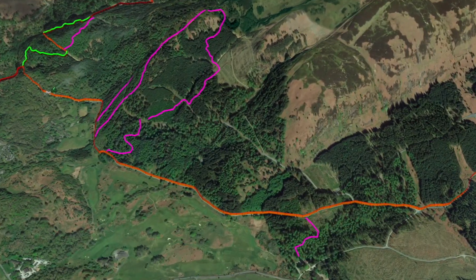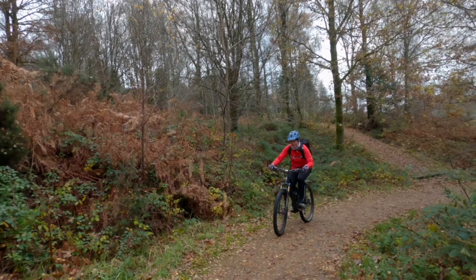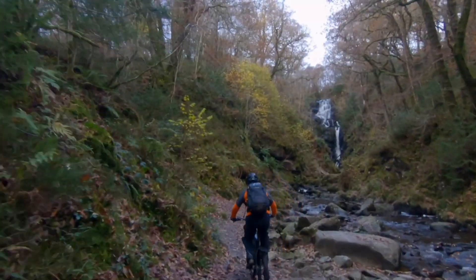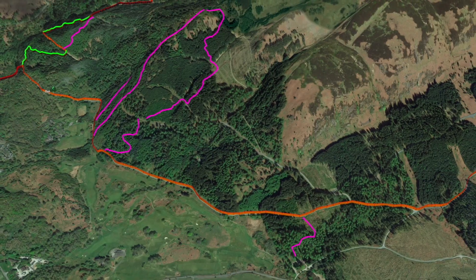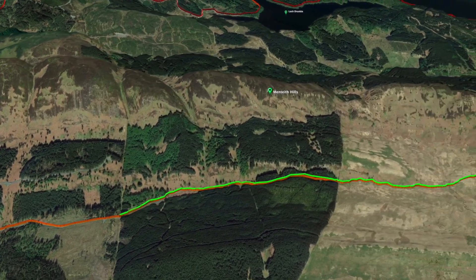So we climb out of Aberfoyle up onto Route 7 and enter the park. We go and have a quick visit to the waterfall — quite impressive, we recommend that. We then leave and go round the side of the hill as we see now, climbing up and out to the first bit of single track, shown here in green.